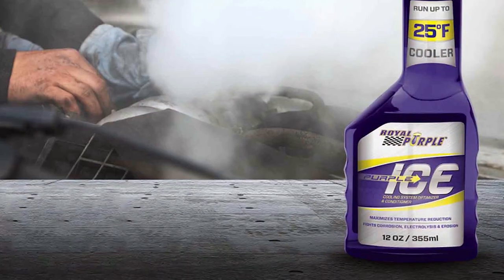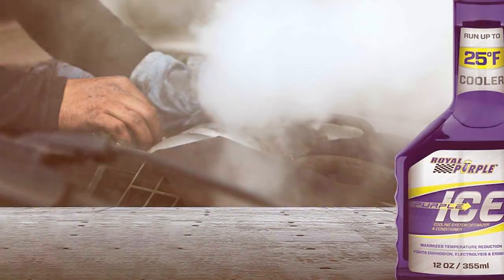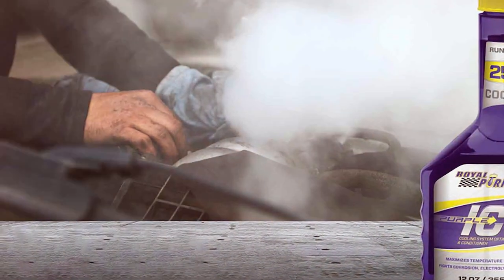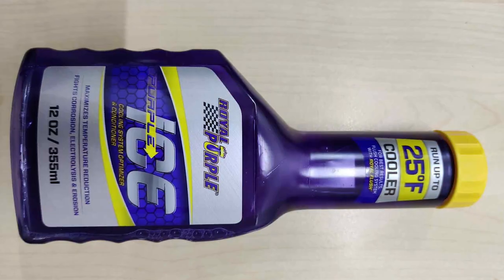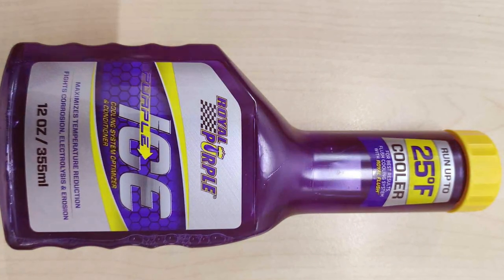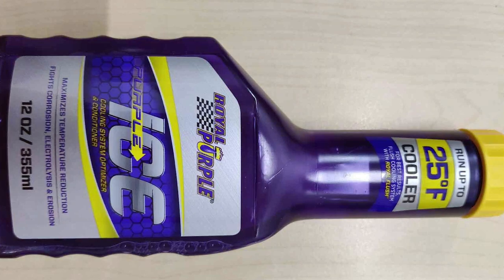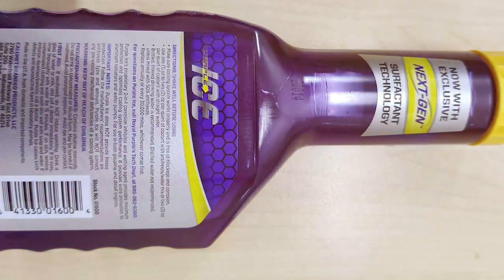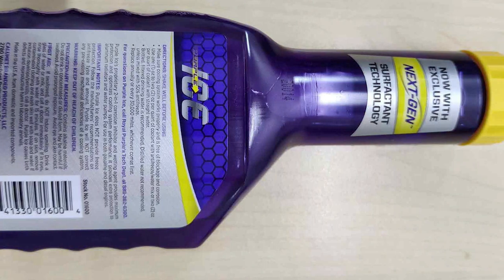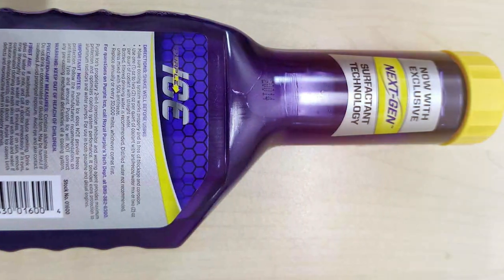This feature is particularly crucial for those living in extreme weather conditions, where the cooling system is under constant stress. In terms of usability, the Purple Ice Super Coolant is incredibly user-friendly. It's easy to add to your coolant system and doesn't require any special tools or expertise. Just pour it in, and you're set to experience enhanced cooling performance. The durability of this product is commendable, offering long-term protection and efficiency to your engine's cooling system.